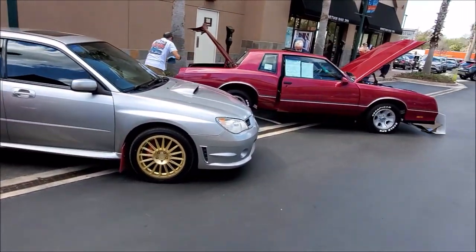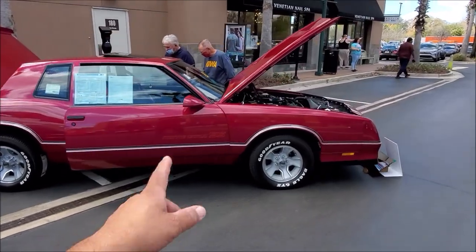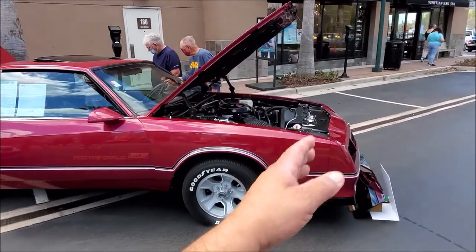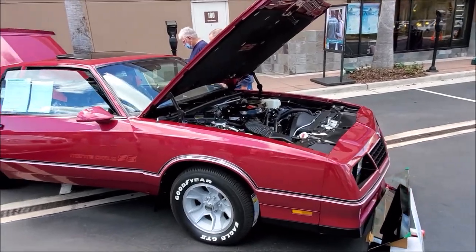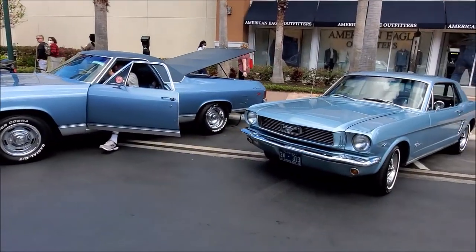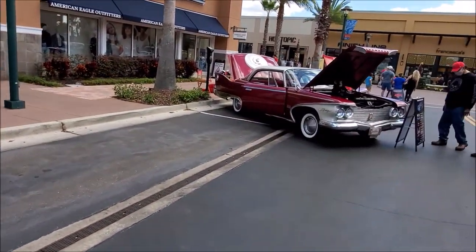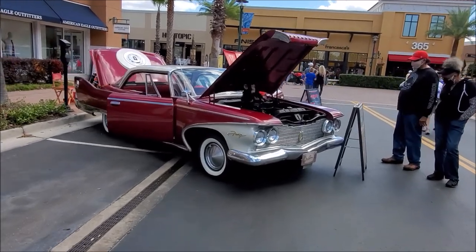You got the Monte Carlo over there. I remember my mother had a Grand Prix with the same style. And the Mustang. But what's that one over there? That's a Fury with a monkey in it!